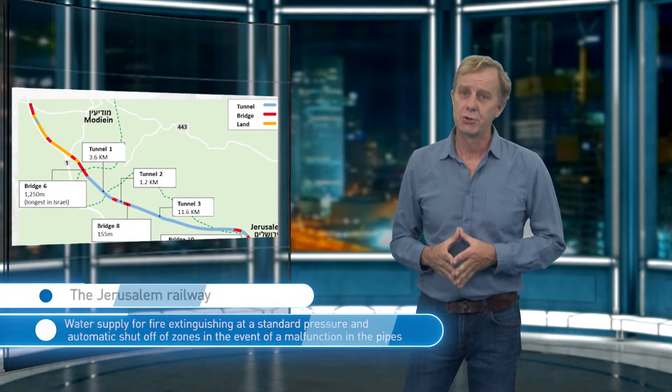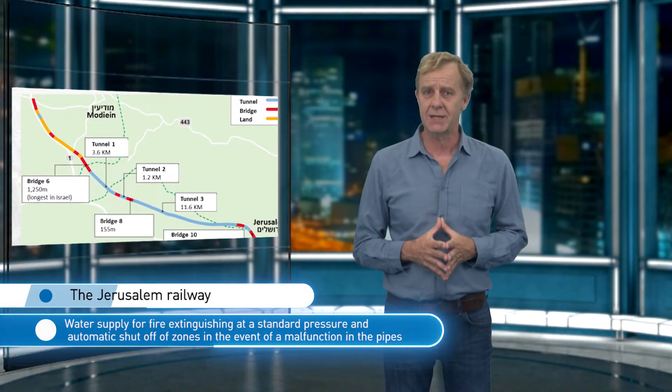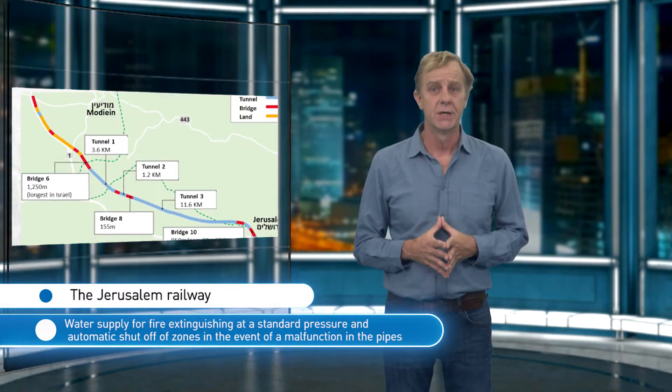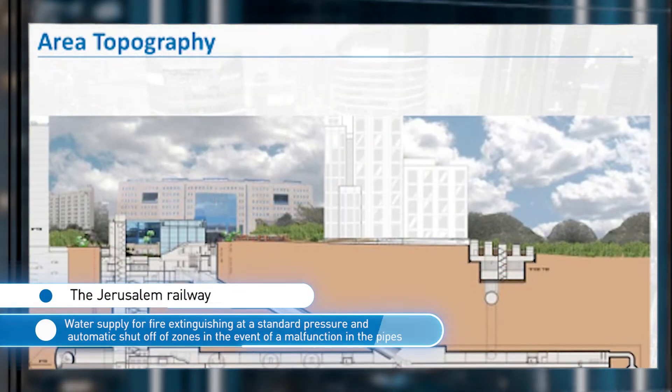Through two large projects in Israel, we will demonstrate how this challenge is met. The Jerusalem Railway is 30 km long, consisting of 20 km of tunnels and 5 km of bridges. Two parallel pipes were laid alongside the rails to supply water to the hoses and sprinklers in the tunnels.